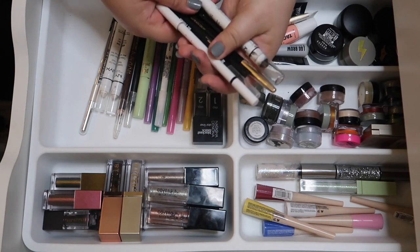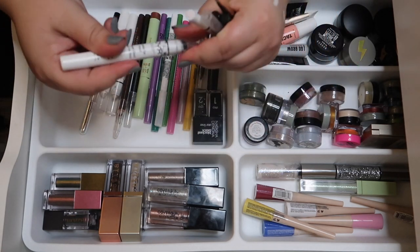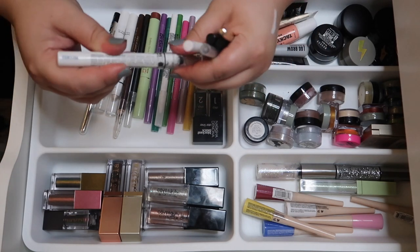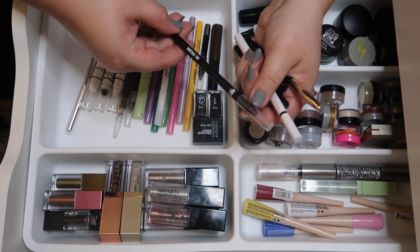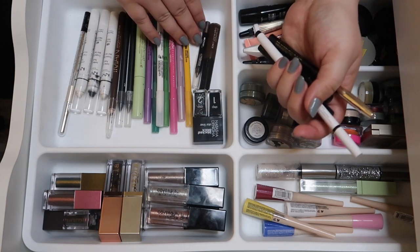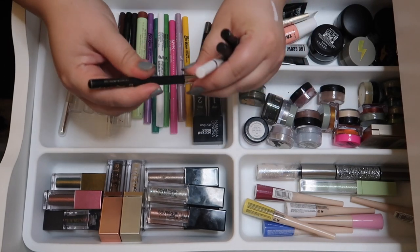Moving on to black pencil liners — I have a NYX Jumbo Eye Pencil in Black Bean, which is a really good base too, so I'm keeping that. I also have an AOA Studio in black that's fairly new and I haven't used it a whole lot, so I'll keep that one. Then there's this Lancôme one I'm torn about.